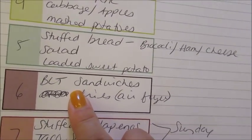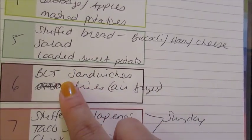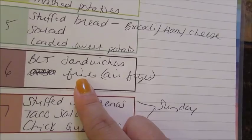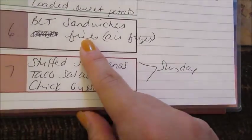One night we're going to do BLT sandwiches. I have some packages of bacon to use up, so I'll use one with BLTs, and then I'll make some French fries in my air fryer. I have a huge bag from BJ's of the Cascadia Farms shoestring fries — I'll do those up in my air fryer.